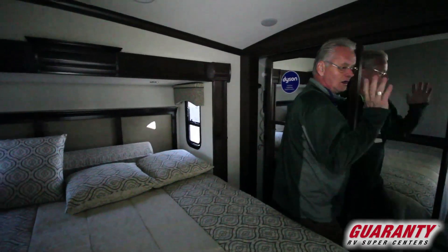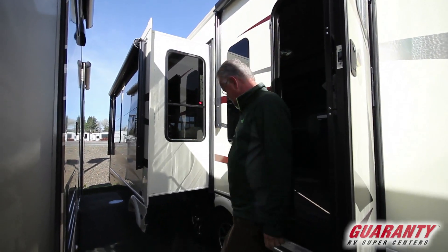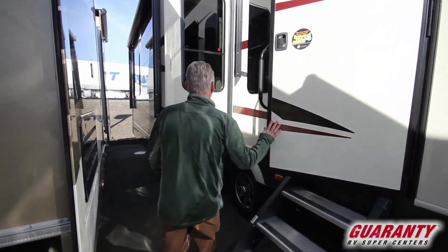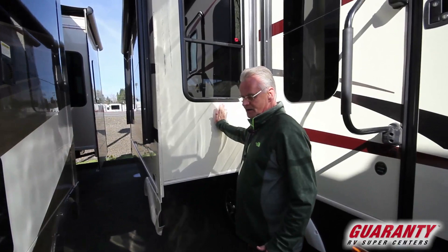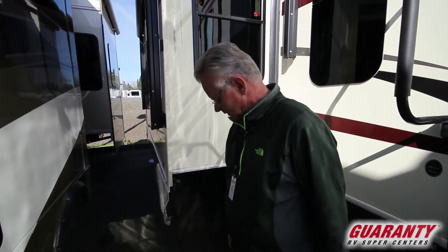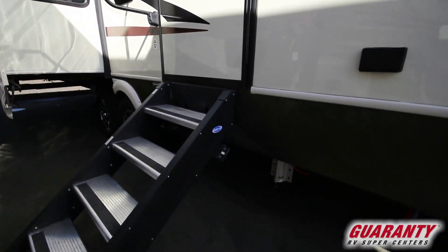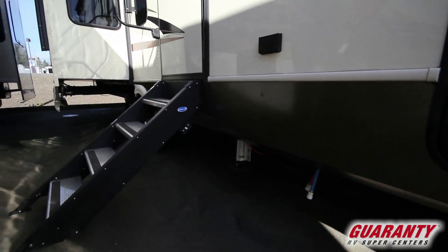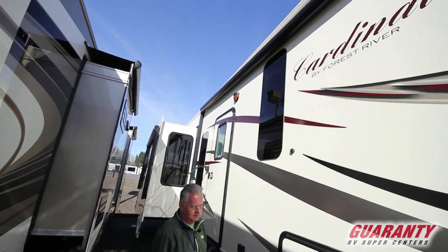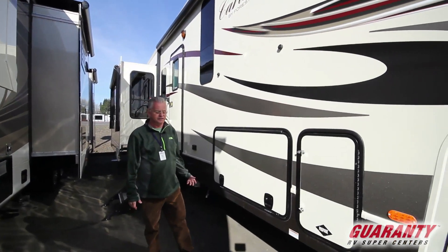Folks, this is a beautiful coach. All LED lighting inside and out. One of the nice things about a Cardinal is that even the side walls to the slides are vacuum bonded — you can't do that with a lot of coaches. It's got a six point level up system, two awnings, both of them power and both of them metal encased.